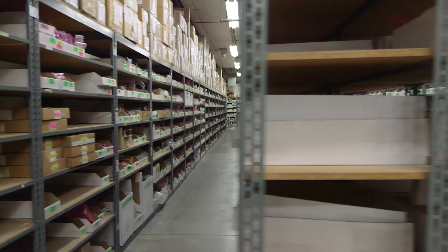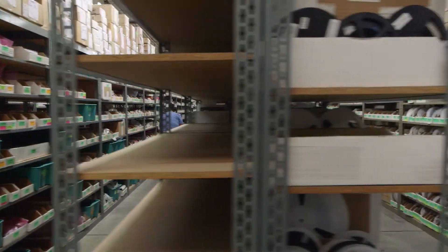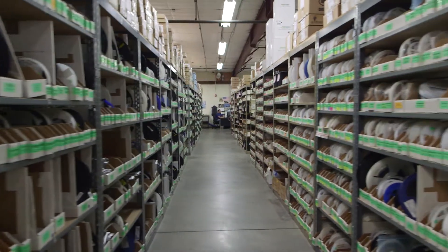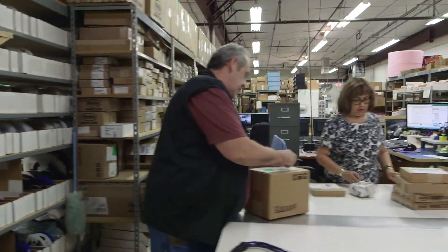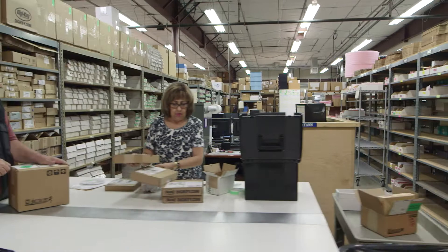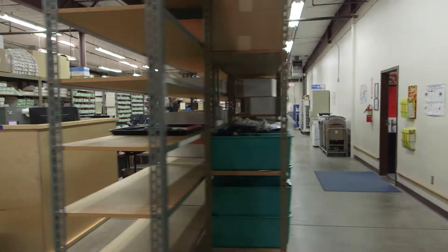There are currently over 11,000 parts in the inventory with over 5,000 active to build products. Purchasing the parts and maintaining the inventory is a matter of planning and timing. Pulling parts and assembling kits for the production floor is a large and detailed process.